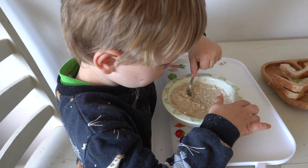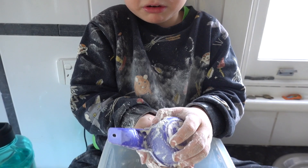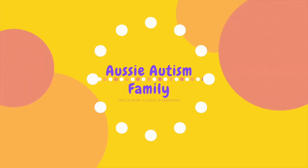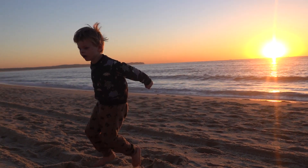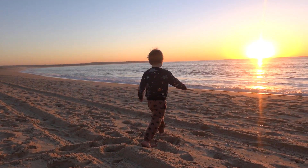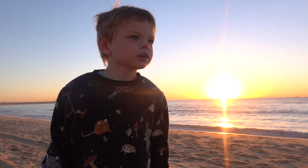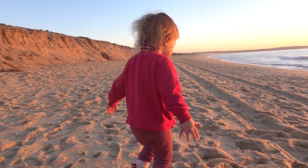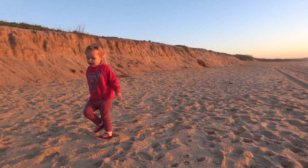Hi guys, welcome back to our channel! Today we're doing a 'what my kids eat in a day.' My son Jacob is four years old and has level 3 autism and is a very fussy eater. I also have a beautiful daughter Jaz who is two years old — she is starting to get a little fussy but for the most part will eat lots of food.